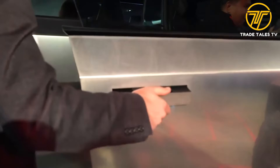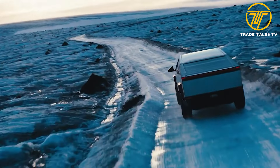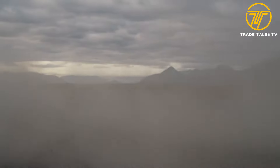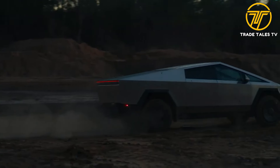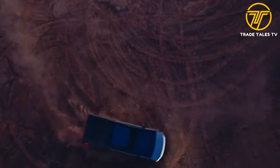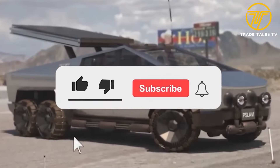We've uncovered 10 surprising features that redefine what it means to drive in the 21st century — but the journey doesn't end here. As we continue to push the boundaries of creativity and exploration, who knows what other surprises the future holds. Stay tuned to TradeTales TV for more insights, updates, and discoveries. Share your comments down below, don't forget to like this video, and thank you for watching.